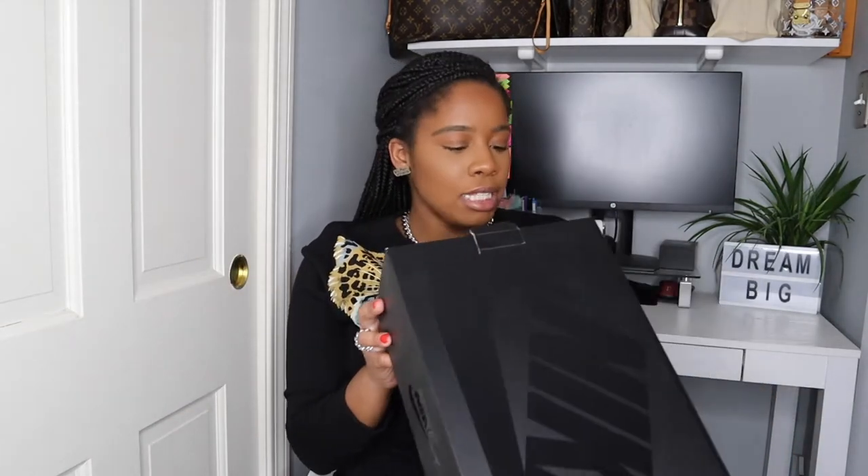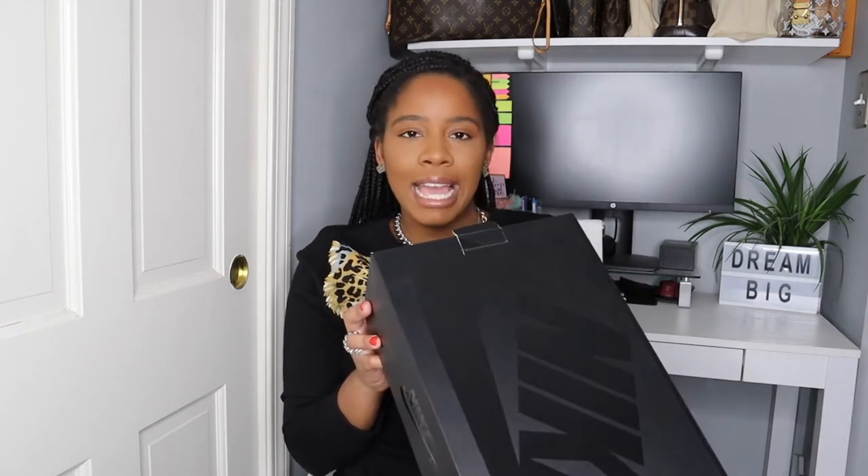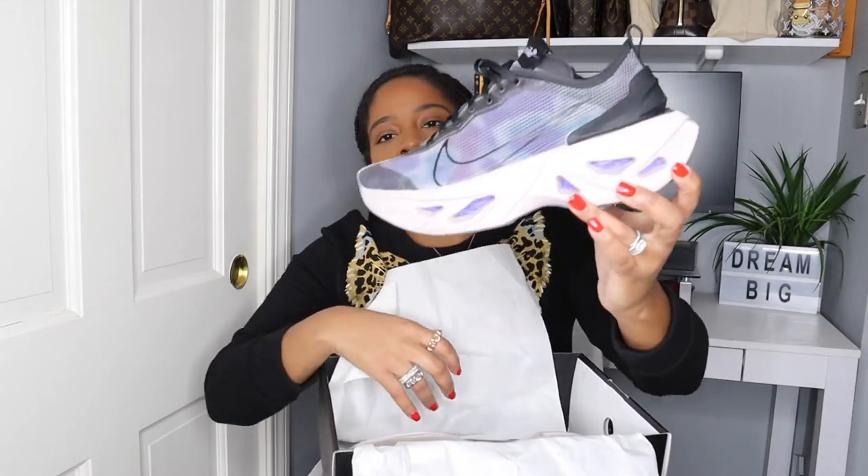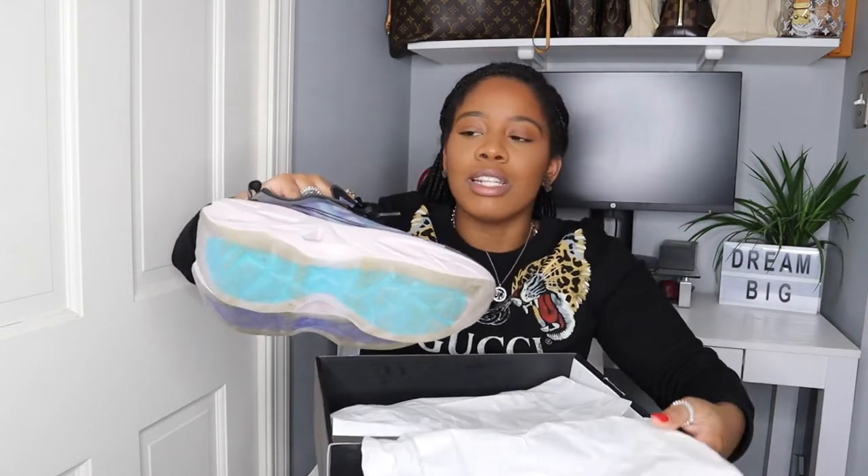The next sneakers I picked up were the Nike Zoom X Vista Grind sneakers, and these are platinum violets. I got these in my regular size 8.5 in women's — I probably should have sized down to a size 8. Guys, these are so beautiful. They're definitely not for everyone. These retail for $170. I kind of have my socks in here — please tell me I am not the only one who leaves their socks in their sneakers. I don't wear my sneakers that much, so I leave my socks in them more often than not.